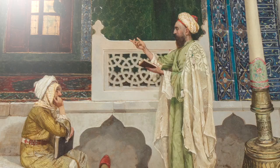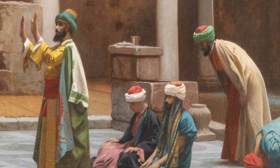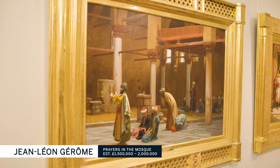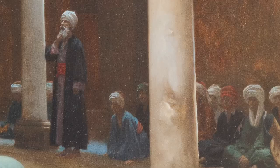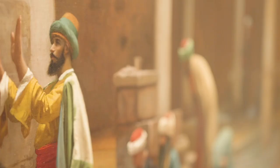A lot of Orientalist painters were captivated by the subject of Muslim prayer, because it was so different from the Christian prayer that they were used to. Here, Jean-Léon Jérôme has depicted all the worshippers in different positions of prayer in order to educate and enlighten viewers at home, even though in reality the different positions would have happened in synchronicity.